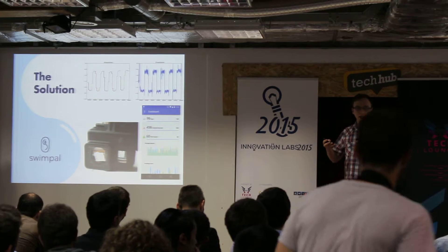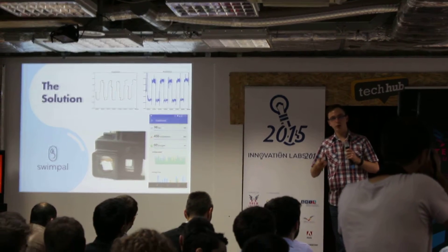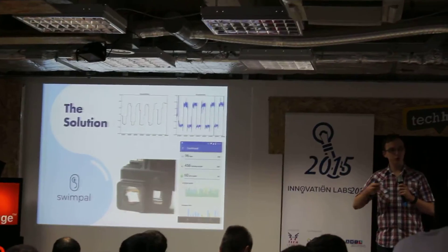It also syncs with your phone at the end of the workout and shows you standardized data about your training. It helps you track your progress towards your goals.